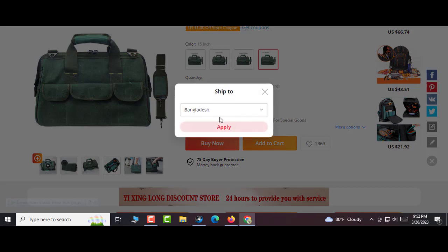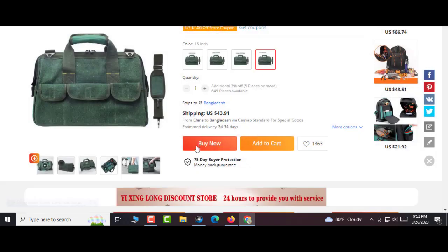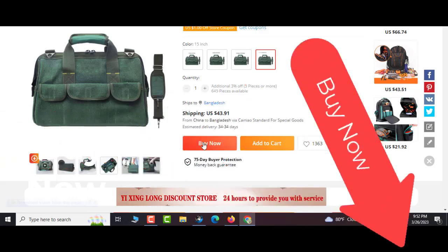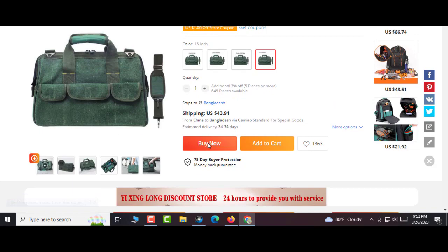No-slip widened shoulder strap with a middle layer of foam for a comfortable, no-pressure strap. Specifications — Material: canvas. Main use: storage tools. Available sizes: 15 inches (36×21×27 cm), 17 inches (41×24×30 cm), and 19 inches (45×22×32 cm).